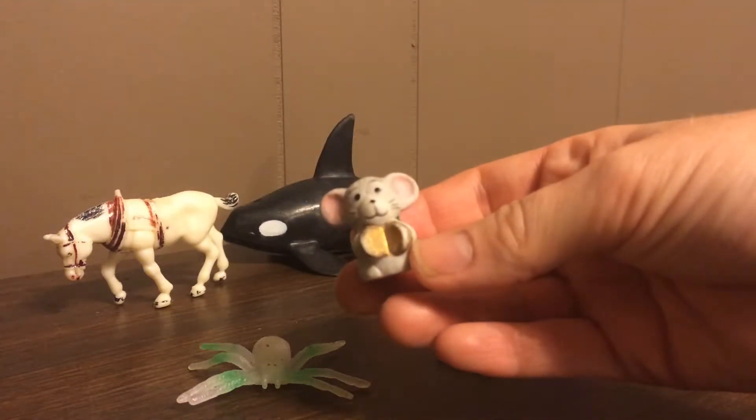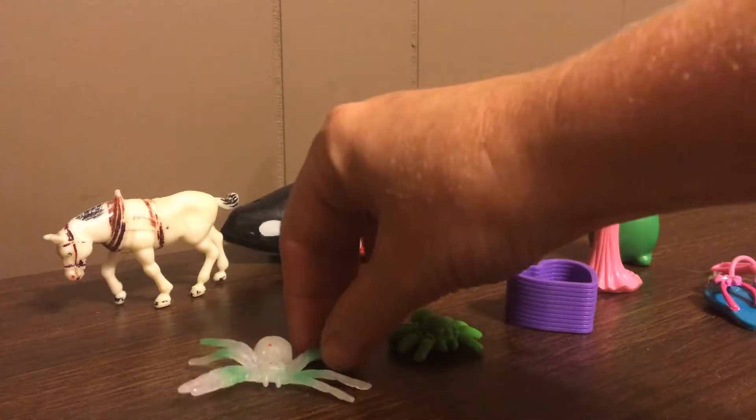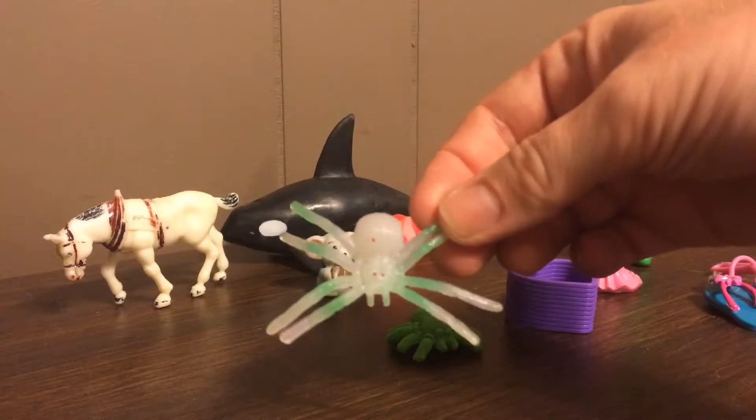There was also the ceramic cute little mouse my daughter found. She wanted to keep it. I don't know if this one glows in the dark or not — I guess we'll find out tonight.